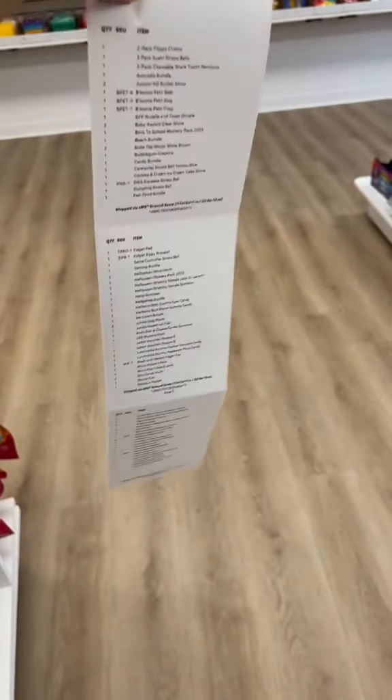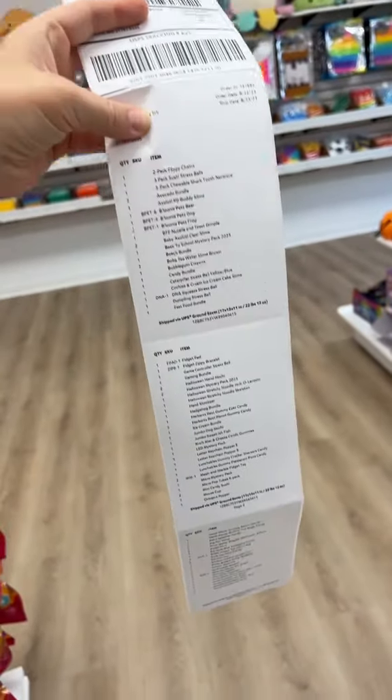This customer ordered three pages worth of items. Let's pack their order together and see what they got.